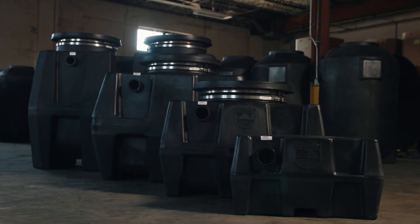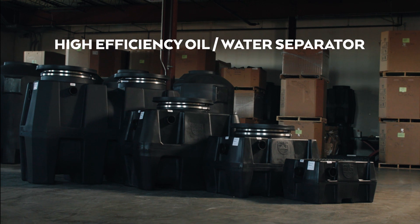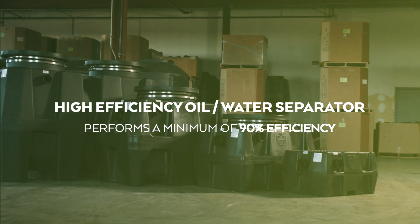The IGC 325 standard introduced a new term to the industry: high efficiency oil water separator, which is defined as an oil water separator that performs at a minimum of 90% efficiency.